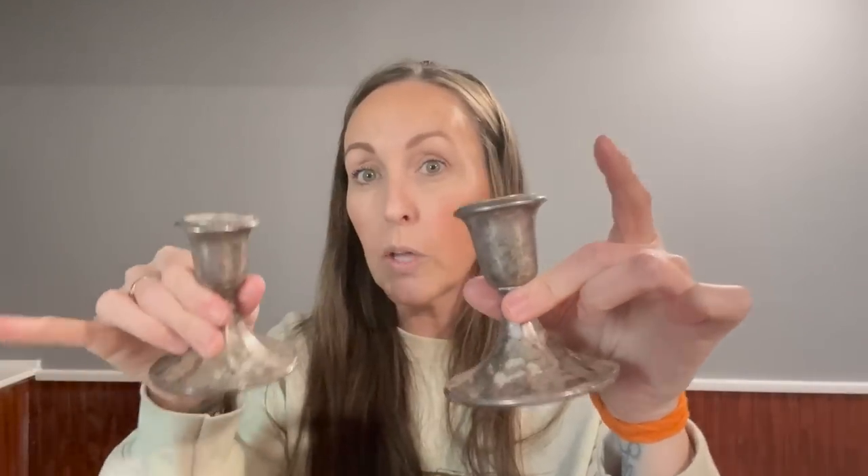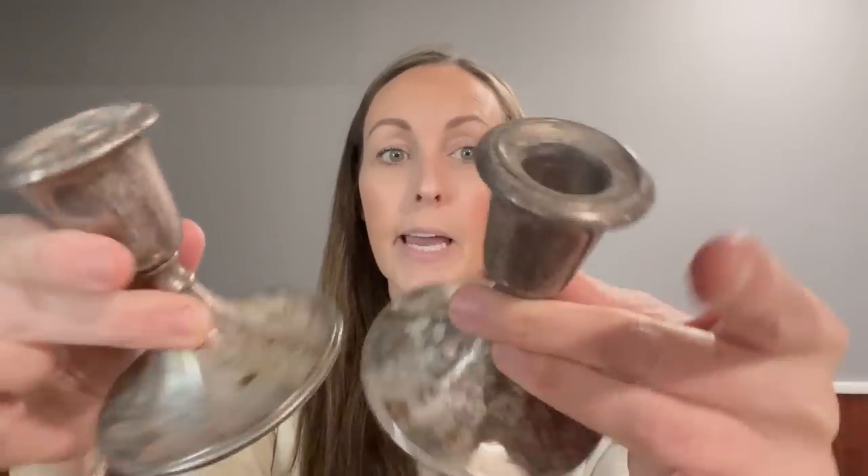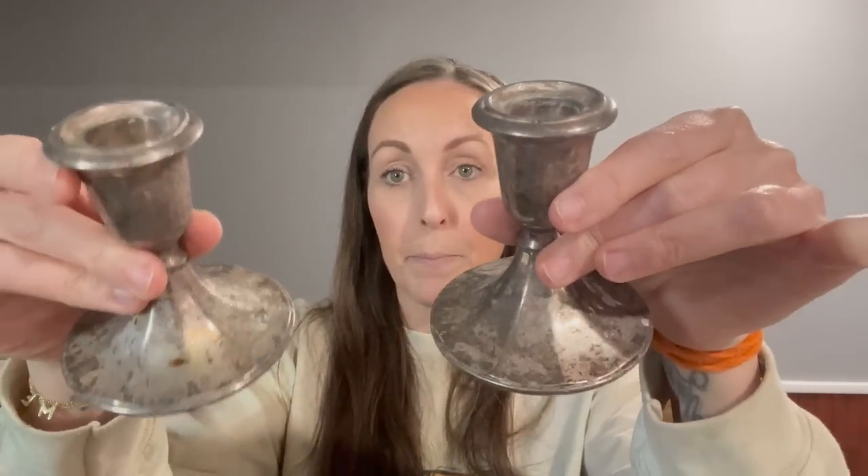We only have a few things left! I found these candlesticks — this came out of the bag bundle I mentioned. They say Gorham Heritage EP Italy. I'll have to look those up. Fancy — Italy! I'm assuming they were silver at one point but I love them just like this — I would not clean them, that's just my preference.